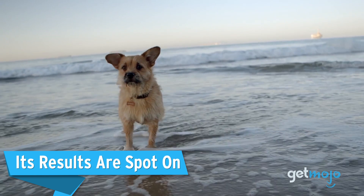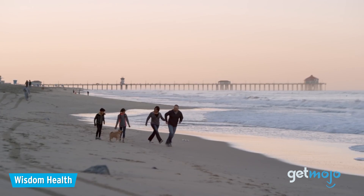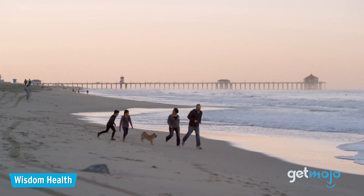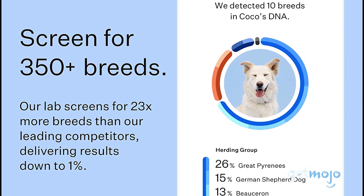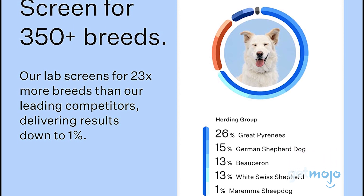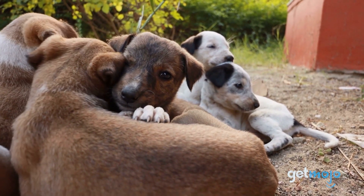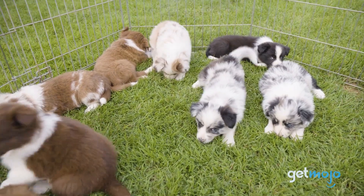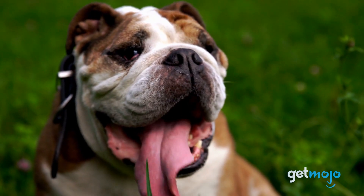The Wisdom Panel dog DNA test claims an impressive 98% accuracy rate in determining a canine's breed history, making them world leaders in this innovative process. The brand's website boasts that this figure was devised from rigorous analysis and controlled tests utilizing thousands of existing purebred samples. In fact, Wisdom Health has a database of over 1.5 million dogs at their fingertips to help comprehensively assess the samples they analyze. Wisdom Health also states that its benchmark tests of mixed breed samples demonstrated error rates 2 to 4 times lower than their industry competitors.